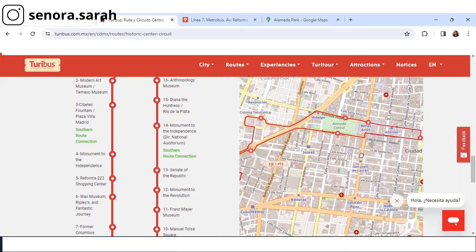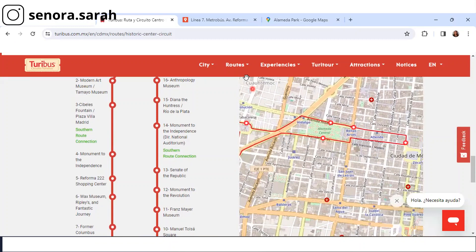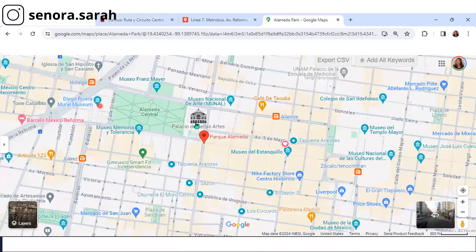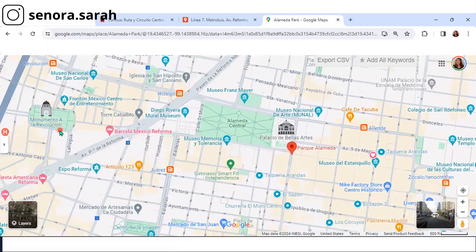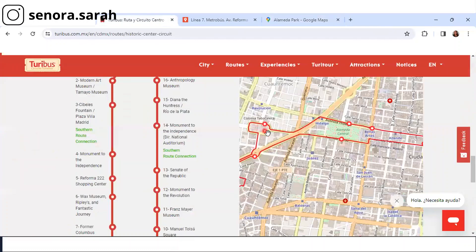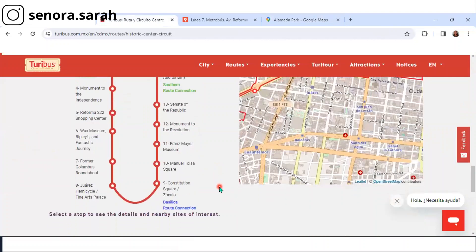This is the Turibus map. And if you look here, you can see Alameda Central, Parque Alameda — this is exactly what we're looking at over here, I've just been able to zoom in more on this map. We're also going to take you to the Monument to the Revolution, which is right here. See the little red circles? That's a Turibus stop. Just to be clear, we're covering numbers 8, 9, 10, 11, and 12 all in one shot. I encourage you to stick to this area for your day — this is such a cool place to visit.